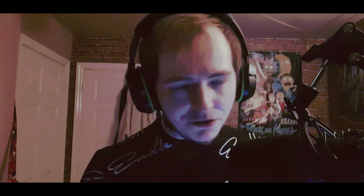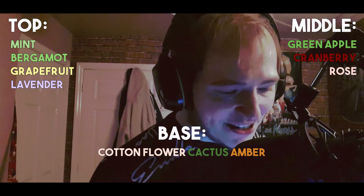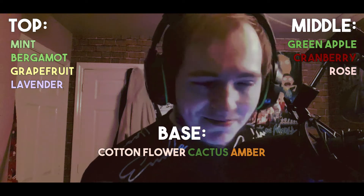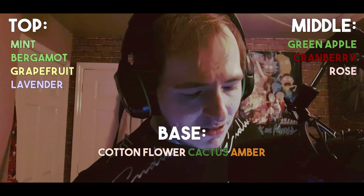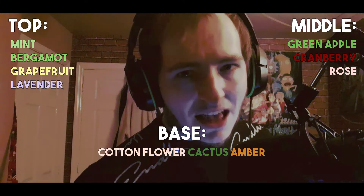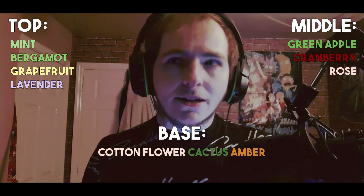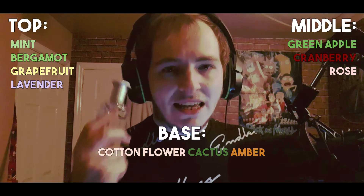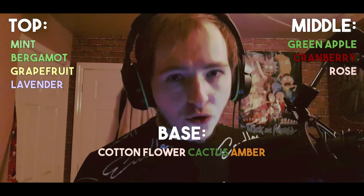I'm going to put the notes on the screen. The top notes for this: mint, bergamot, grapefruit, and lavender. Very, very nice opening. It is citrusy, but the lavender in this is what the fragrance is all about. So if you are into lavender, you are going to love Tommy Hilfiger. It's one of those fragrances that is strong on the lavender. Of course, a lot of 90s fragrances were strong on lavender.